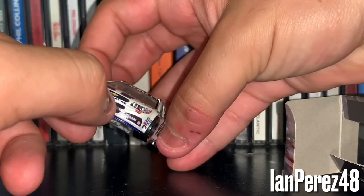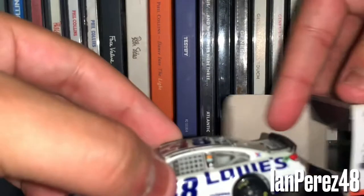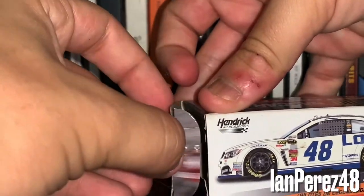Will I take care of that paint chip this time? Maybe — I'm not lazy. But yeah, this is Jimmie's 2014 Lowe's.